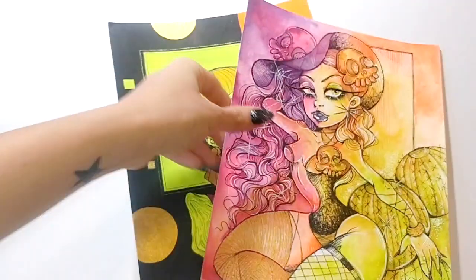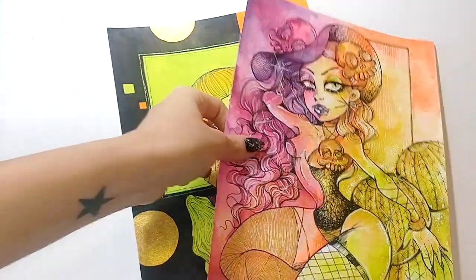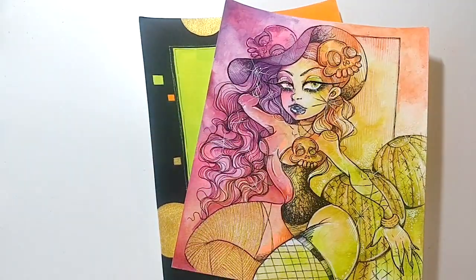Both of these little ladies are on my Etsy shop if anyone wants to go grab them or add them to your favorites.